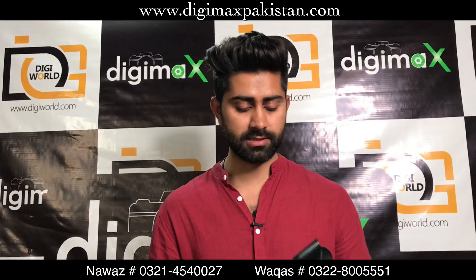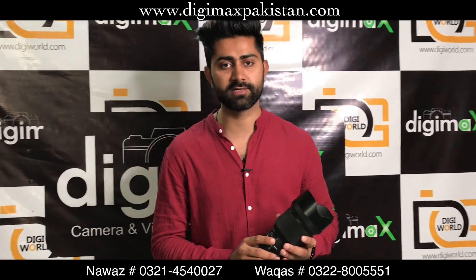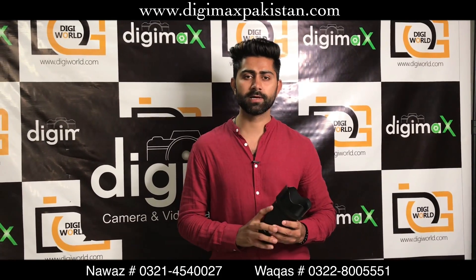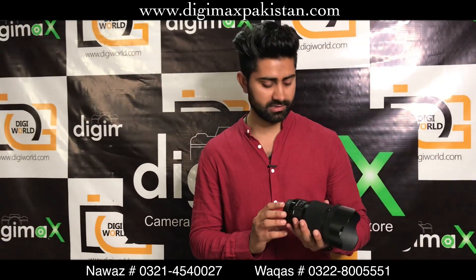It comes with original caps, hood, box, case, and complete one-year warranty. The asking price is PKR 110,000. If you want to buy new, the price is PKR 129,000, so approximately PKR 19,000 is saved.